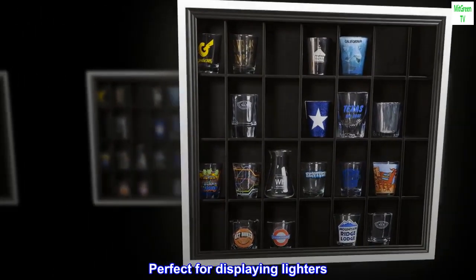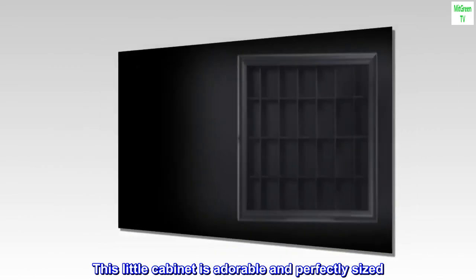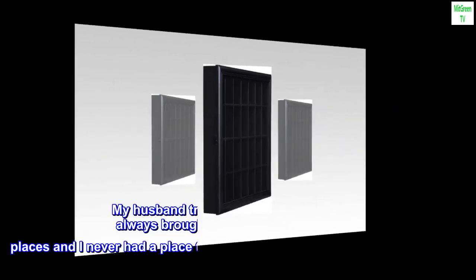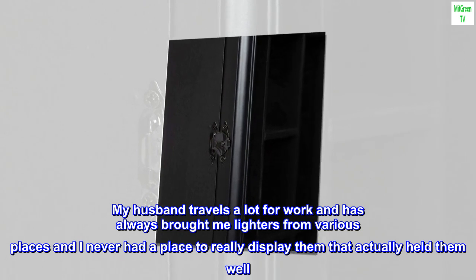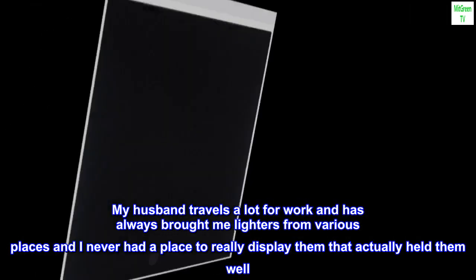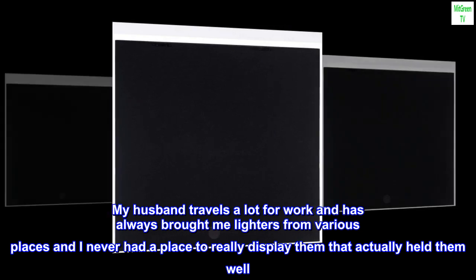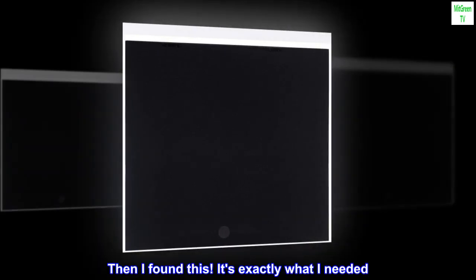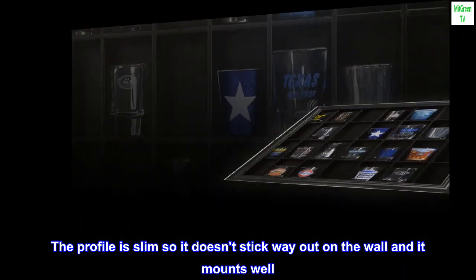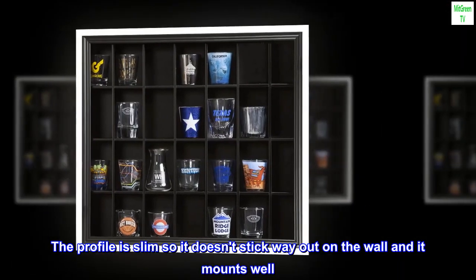Perfect for displaying lighters. This little cabinet is adorable and perfectly sized. My husband travels a lot for work and has always brought me lighters from various places, and I never had a place to really display them that actually held them well — then I found this. It's exactly what I needed. The profile is slim so it doesn't stick way out on the wall, and it mounts well.